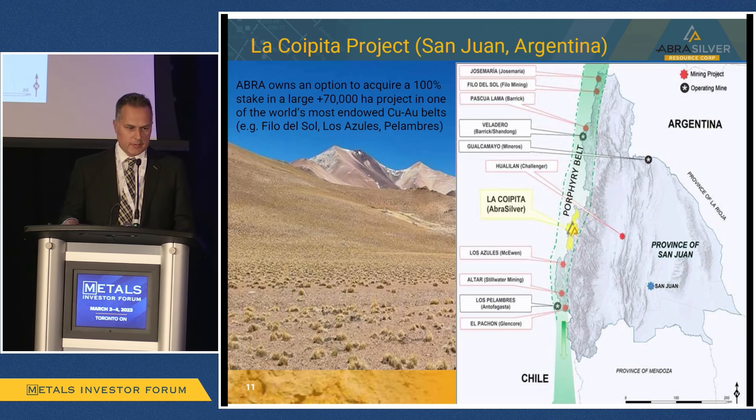Switching to our second project in the San Juan province of Argentina — San Juan has had phenomenal exploration success by many companies over the last several years. To the north we have Filo del Sol. To the south, our closest neighbor is Los Azules, McEwen Mining, which has recently had investments from Rio Tinto. There's a lot of mining exploration activity going on in this part of Argentina as well.